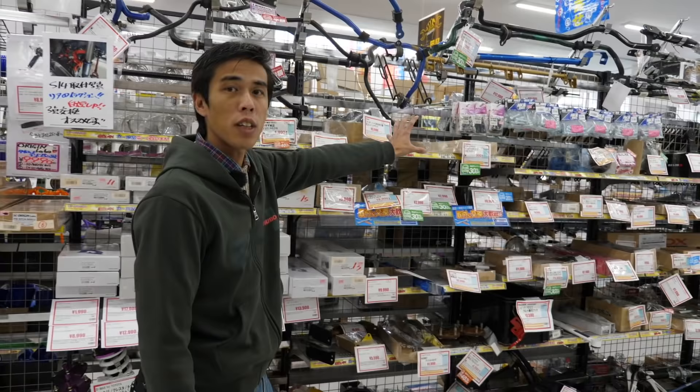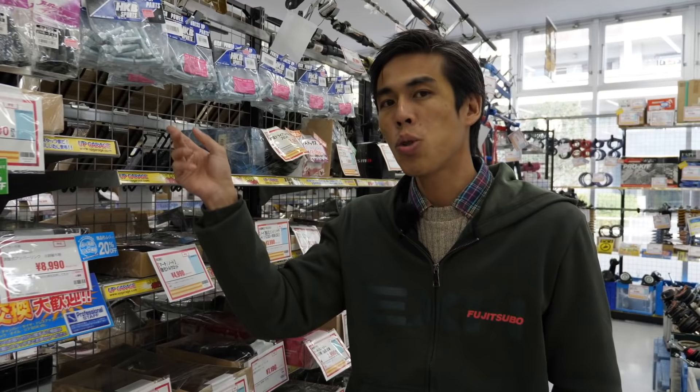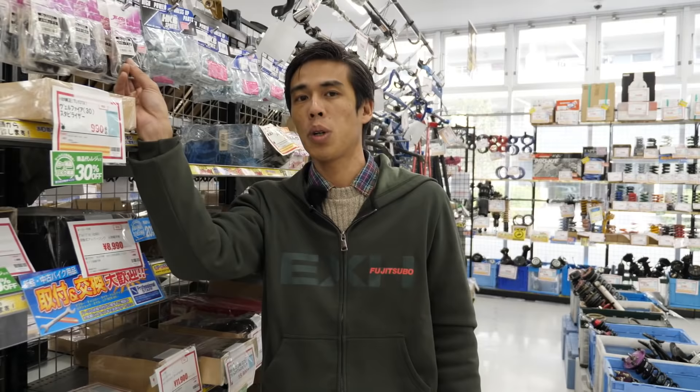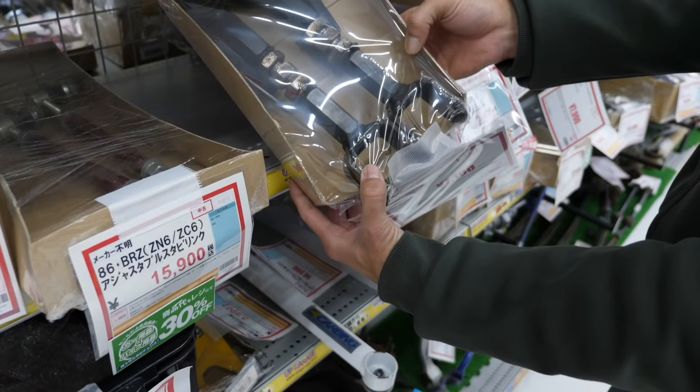More on suspension parts: we have stabilizer bars, different kinds of bushings and bolts. Note that all of these are actually new and unused. They wouldn't sell used bolts — it's probably not advisable to reuse them. The prices here are quite discounted from new. Sometimes it's a hassle to buy online, so a lot of people come here and just pick them off the shelf.